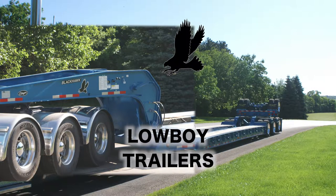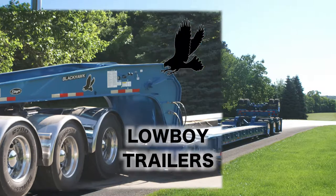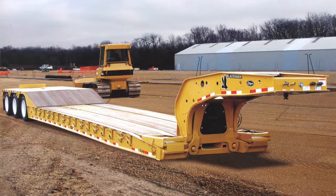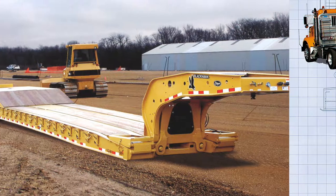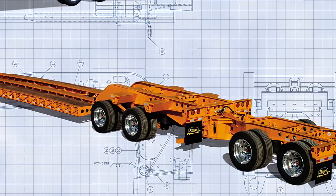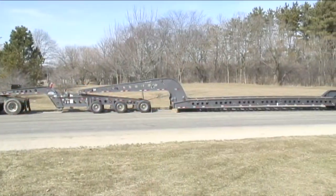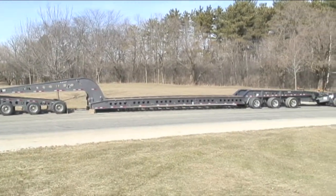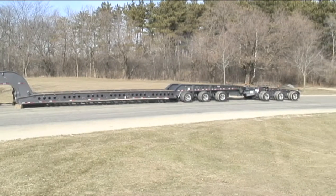Etna Iron Company manufactures a complete line of heavy hauling trailers, also called low-boy trailers. The trailers range in capacity from 35-ton paver specials to 100-ton custom-built models. The trailers are fabricated from a variety of special high-strength steels in order to keep the weight of the trailers to a minimum.